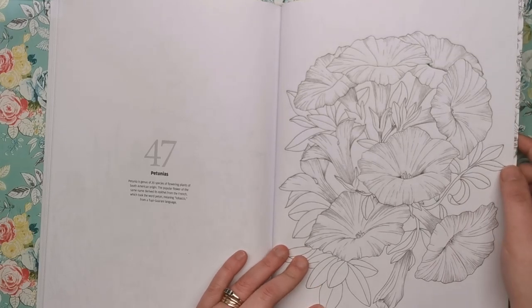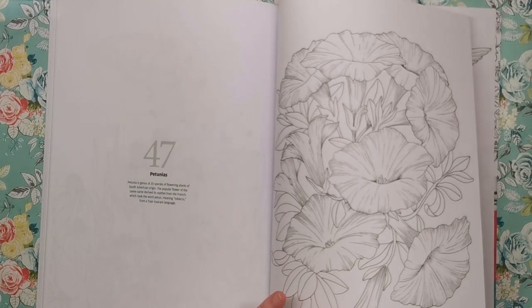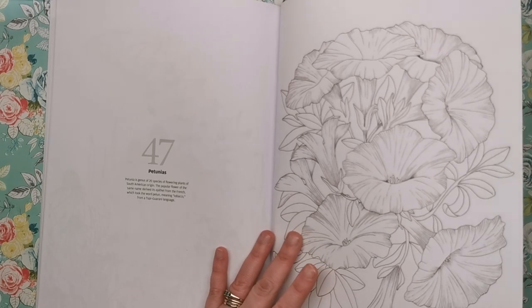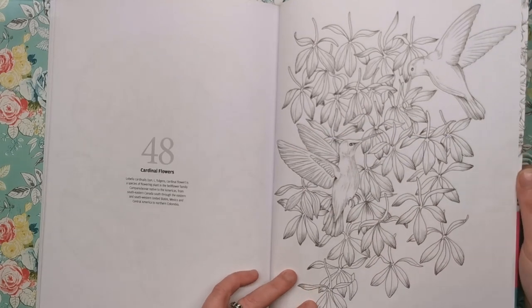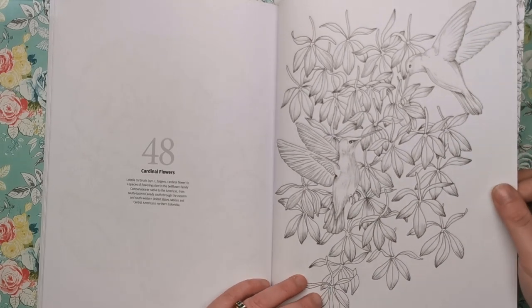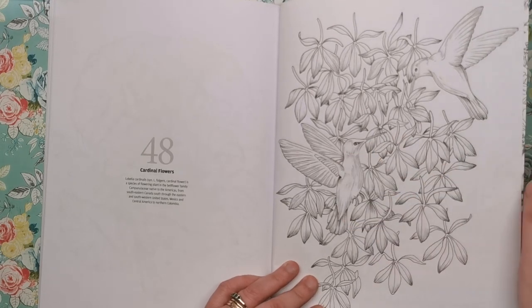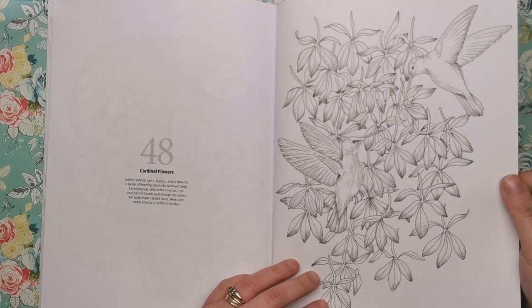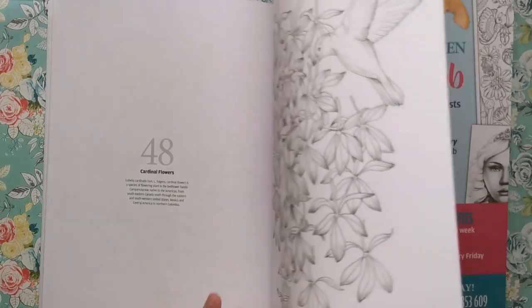Then we have petunias — a very common, well-loved flower. Apparently it derived its epithet from the French, which took the word 'petun' meaning tobacco. And then finally, this is cardinal flowers — I think these are hummingbirds as well. The cardinal flower is a species of flowering plant in the bellflower family, native to the Americas. A lovely one to end on there with the little birds.